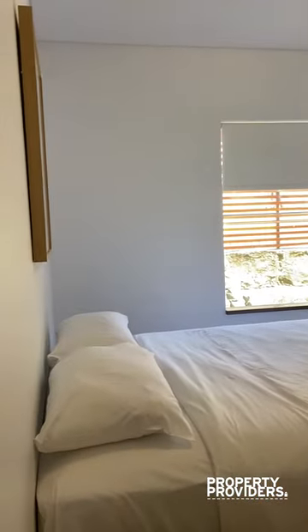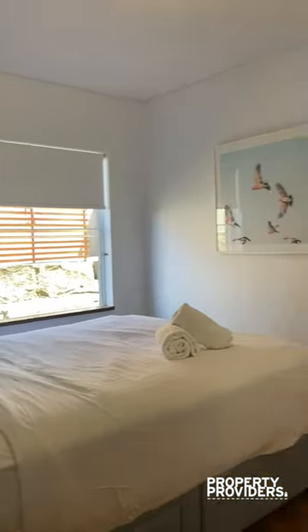The second bedroom. As you can see, it's lovely and naturally bright throughout.